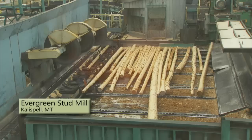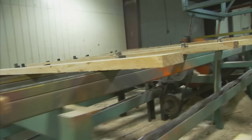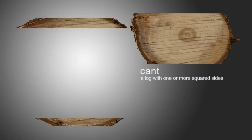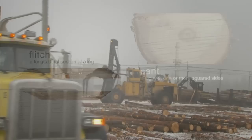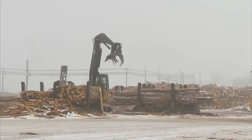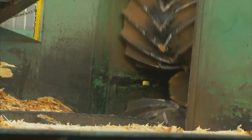And this is the Evergreen Stud Mill. On a typical day, we produce enough fir and larch wood studs — the bones of a home — to reach from Kalispell across the Great Divide. The process for making boards and studs is pretty similar. Let's visit the sawmill and see how we use cants and flitches to make boards. Logs arrive from the forest on trucks and are sorted here in the Columbia Falls log yard.